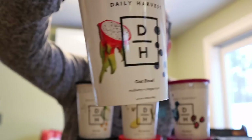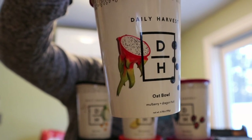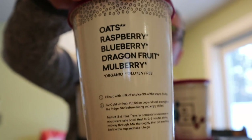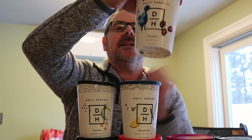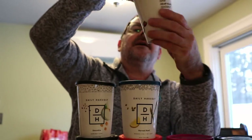There are soups and there are smoothies. Let's see what we got here — I think the bowls. This one on the back says oats, raspberry, blueberry, dragon fruit, and mulberry. I haven't tried all these yet. I'll give you an idea of what you get. This one is called Blackberry and Magic.